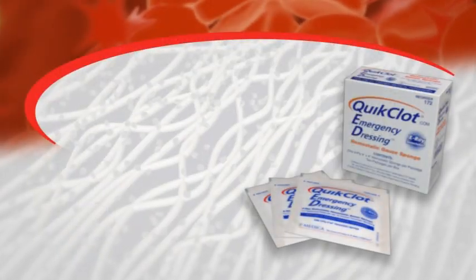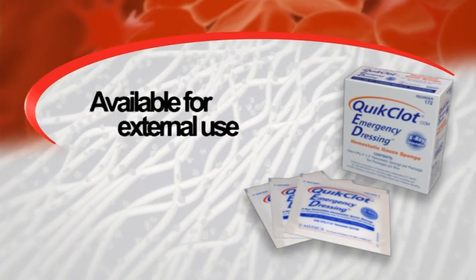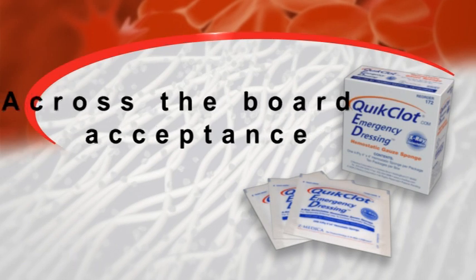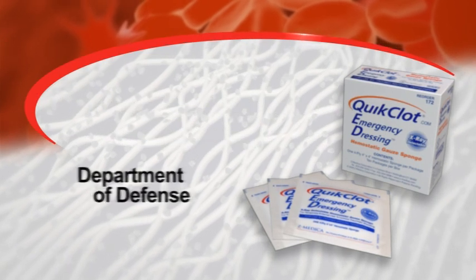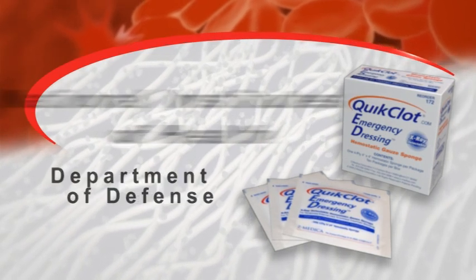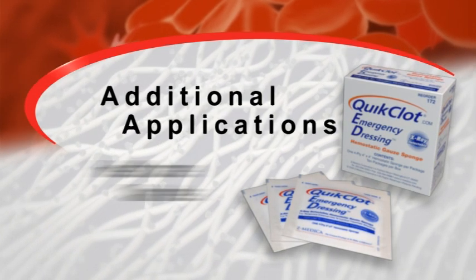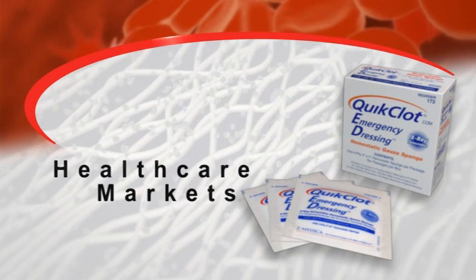Quick Clot Hemostatic Dressing is now available for external use. Because of the product's historical across-the-board acceptance by all branches of the military, the Department of Defense has funded our efforts with the National Institutes of Health to explore additional applications and uses of the product throughout all health care markets.